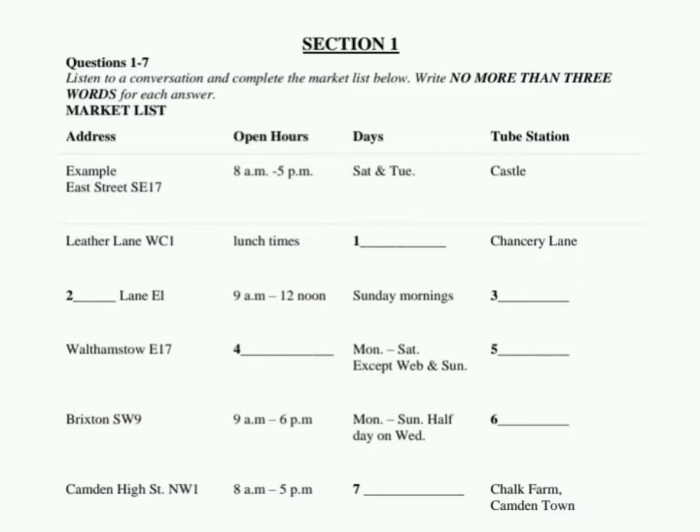You will hear a number of different recordings, and you have to answer questions on what you hear. There'll be time for you to read instructions and questions, and you have a chance to check your work. All the recordings will be played only once. The test is in four sections. At the end of the test, you will be given ten minutes to transfer your answers to an answer sheet. Now turn to section one.